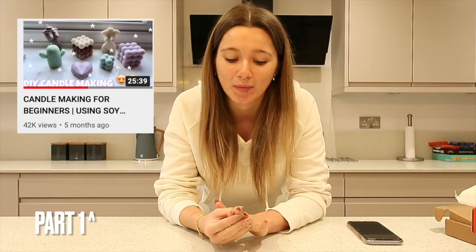I'm really excited to obviously do another video like this. I really enjoyed last time creating the candles that I did and I haven't done it since that video, so hopefully my technique hasn't got worse and I actually remember how to do it.